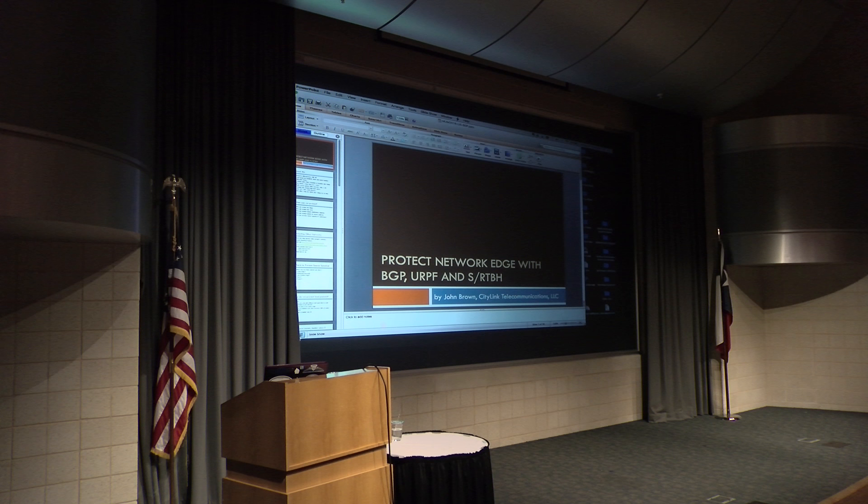Question: what are your thoughts on BGP flow spec — are you doing anything with it and FastNetMon? Answer: I'm not doing anything with it in production yet. I'm playing with it in a lab, and maybe summer or fall I'll have a more intelligent public response.